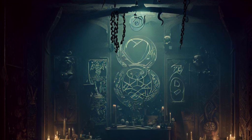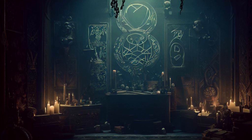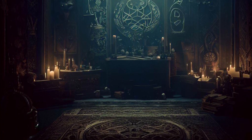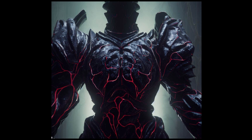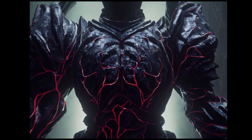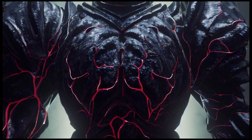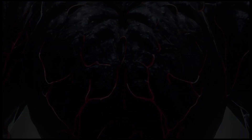Greetings, brave adventurers, and welcome to another captivating episode of Magic Item Monday. Today, we delve into the enigmatic world of Eberron, where a peculiar artifact awaits those bold enough to embrace its dark secrets. Behold, the living armor — a terrifyingly unique piece of enchanted gear found within the pages of the D&D book Eberron: Rising from the Last War. I'm Jon, and you're watching Dragons and Flagons.